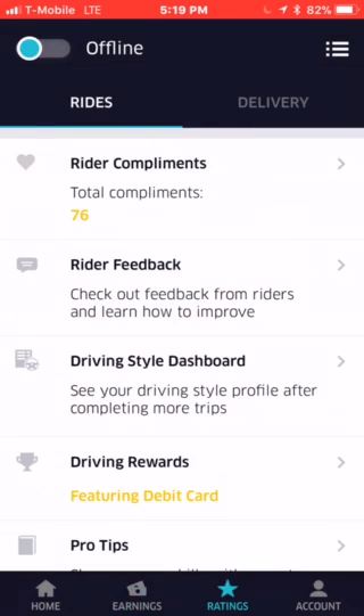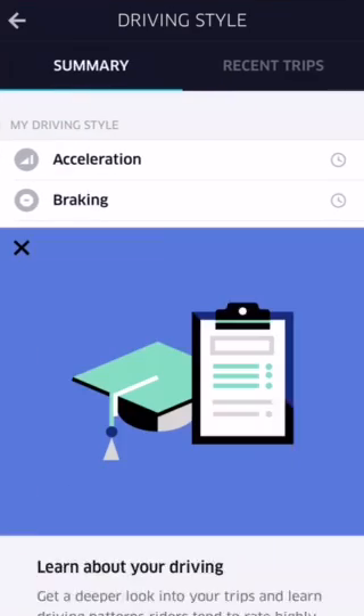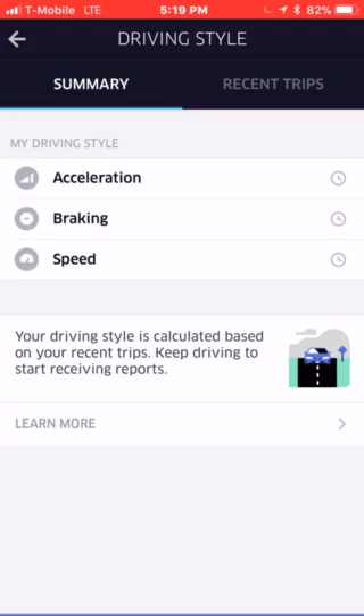Remember we were talking about can Uber see our speed and braking? I was like no they can't see that anymore — I don't see it anymore on my app. This is the old app, right? So if you go to Ratings and then tap on Driving Style Dashboard, you can see your driving style profile after completing more trips. I'm not going to school to learn how to drive.